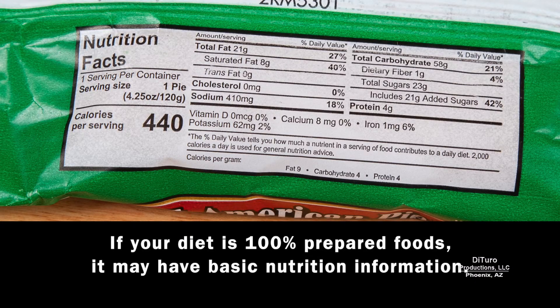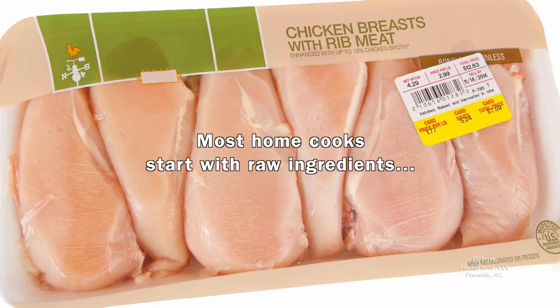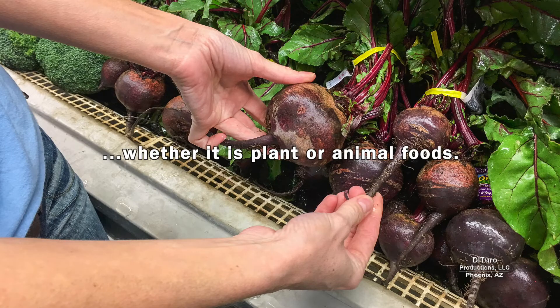If your diet is 100% prepared foods, it may have basic nutrition information. With restaurant foods, it's anyone's guess what vitamins and minerals are in their food. Most home cooks start with raw ingredients, whether it's plant or animal foods.